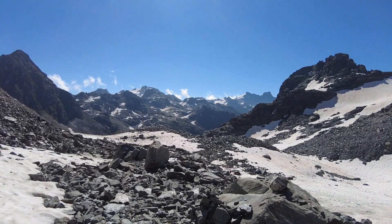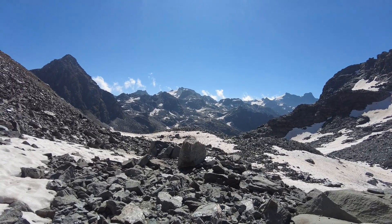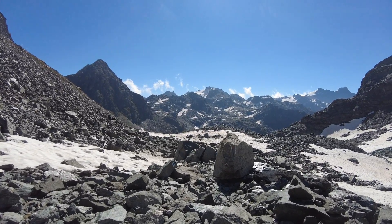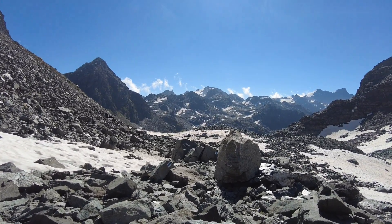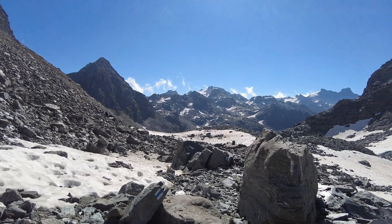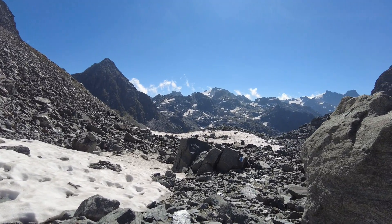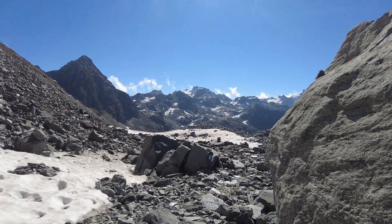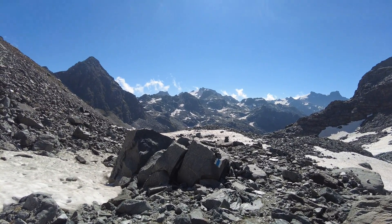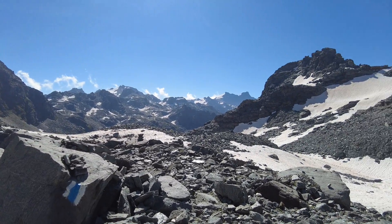On the trail here you just follow these little blue markers. There's a few little cairns set up here and there too. Really rocky terrain, but there's actually a path through here. There's some loose rocks — I can't imagine what it would be like after a snow. This would be pretty rough.